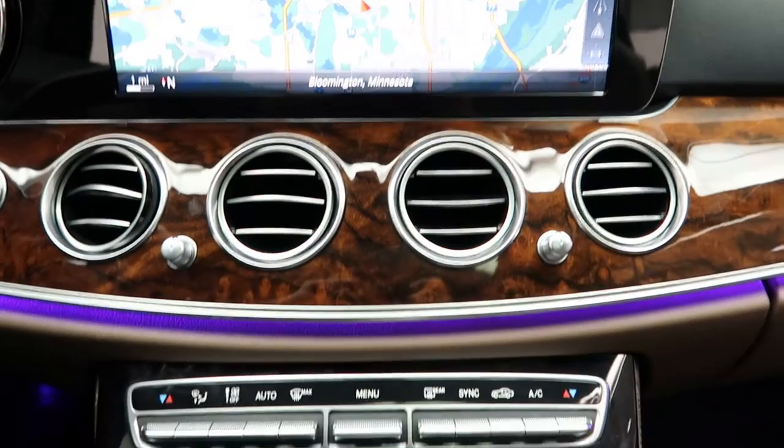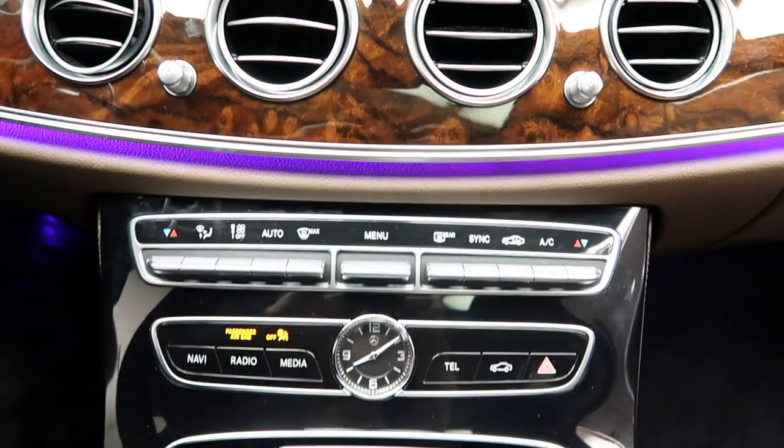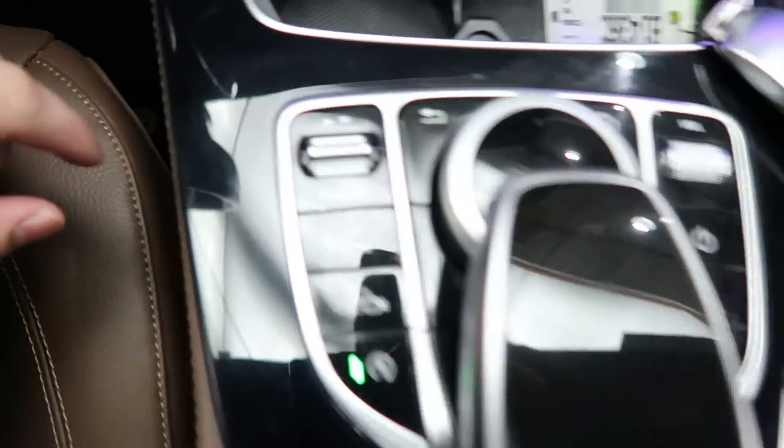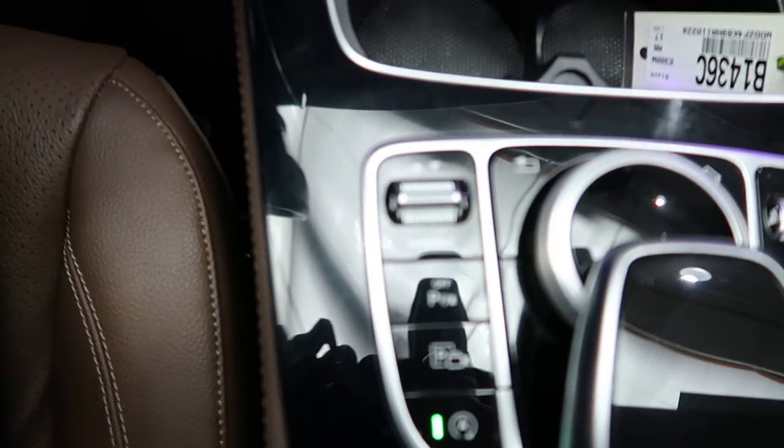Inside you'll find burled walnut trim, hard keys for the media display, dual climate controls, a USB port, a touchpad wheel for the infotainment center, and dynamic select for different driving modes.